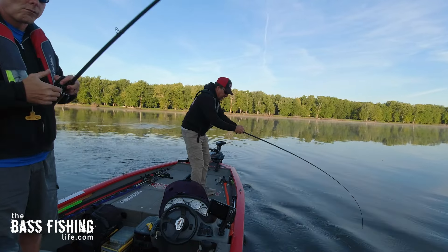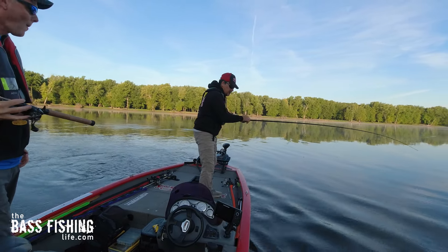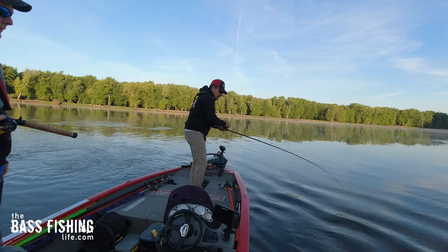While the water looked shallow, this crankbait was hitting around that eight-foot mark, and as soon as it transitioned from one area of current to the next this smallie just hammered it. I had made a bunch of other casts around here with no luck, but as soon as I hit this one spot, for whatever reason the current was just right and the fish was extremely aggressive.